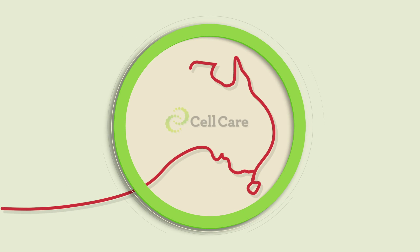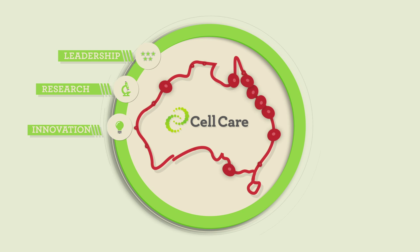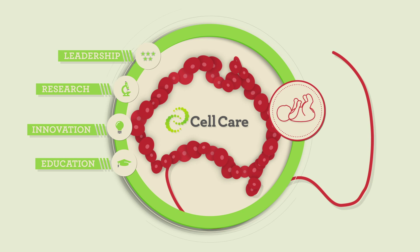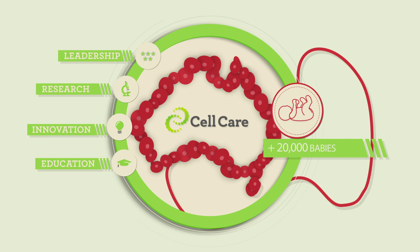Cellcare is the largest and most experienced family cord blood and tissue bank in Australia. We are leaders in research, with broad participation in cell therapy trials. We provide ongoing education to healthcare professionals and thousands of expectant parents. We have stored cord blood and tissue stem cells for more than 20,000 babies.